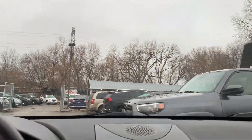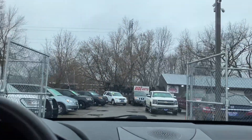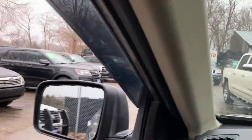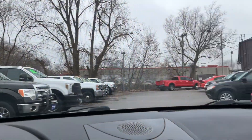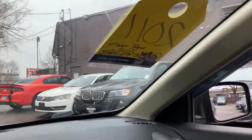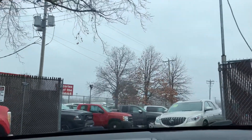It does have keyless entry with remote auto start. One of the nice things about having an all-wheel drive crossover — and by the way, we have several of them, including Subarus that are very comparable, Ford Escapes, and a BMW X3 that just arrived. Great selection of crossover SUVs for you to choose from.